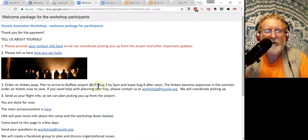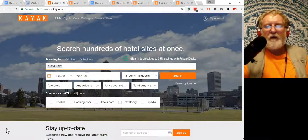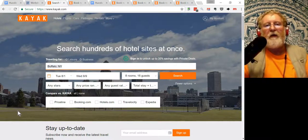You have to arrive August 3 at Buffalo Airport, where we will pick you up using rental cars, and fly out on August 8. Now let's go to KAYAK. You find tickets on KAYAK and then KAYAK sends you to the airline company where you buy the tickets — it's very nice to buy directly from the airline, not from an intermediate reseller.